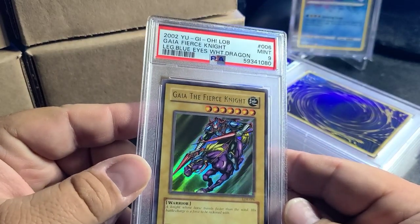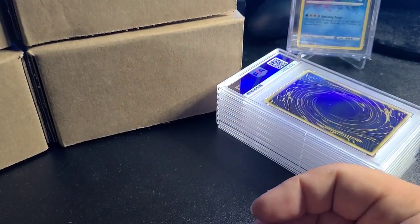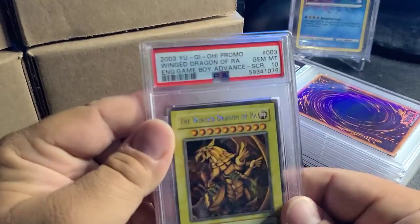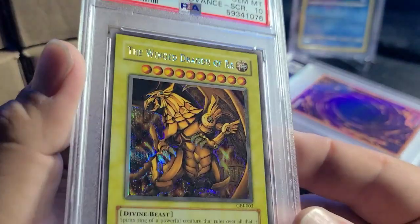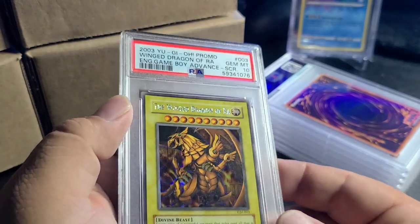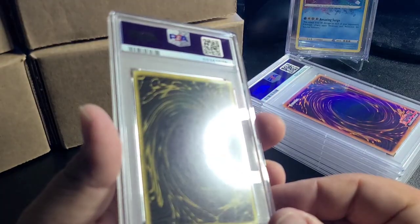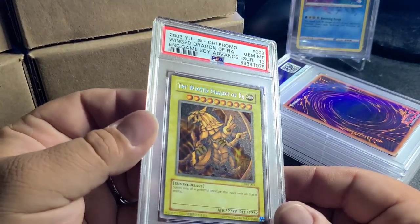Gaia the Fierce Knight unlimited 2002 Legend of Blue Eyes — PSA 9, not bad. And you can probably tell what this is: one of the god cards — PSA 10 Wing Dragon of Ra from the Game Boy Advance. This is insane — this came from that $200 collection. The condition of those cards should not be this good.